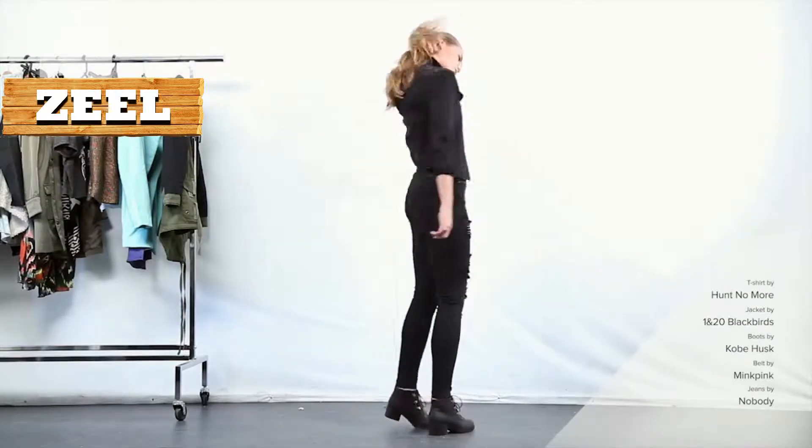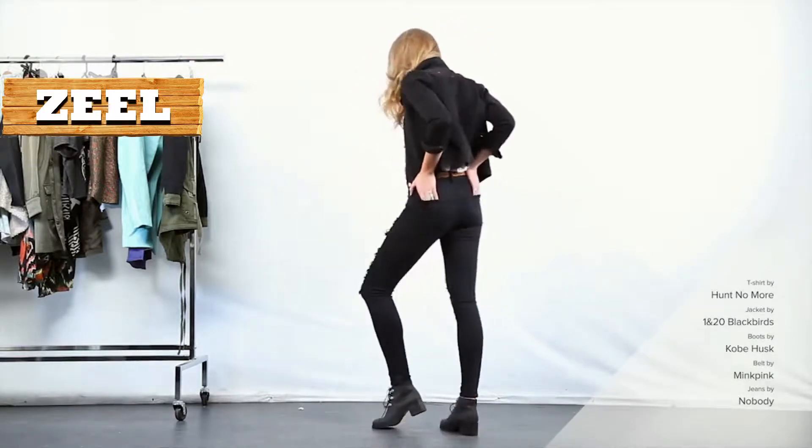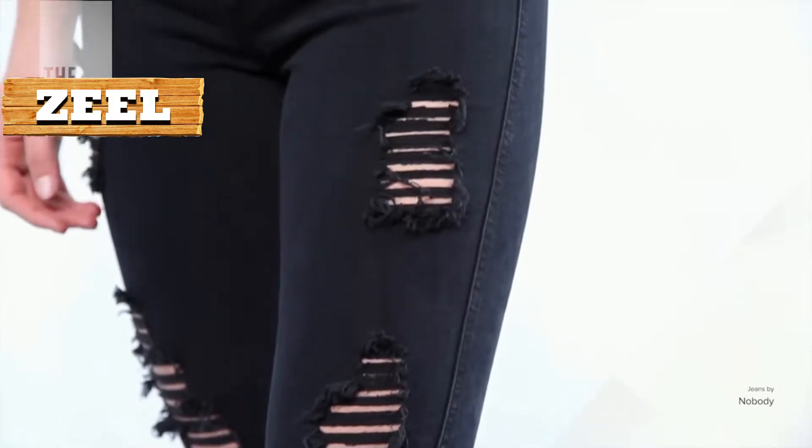For this outfit, we have reworked the double denim look that is traditionally a blue-on-blue wash. Here we have recreated the look with a black wash jacket, doubling with black rinsed jeans.